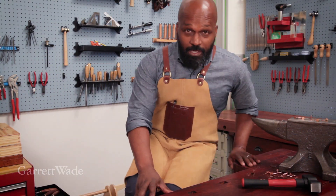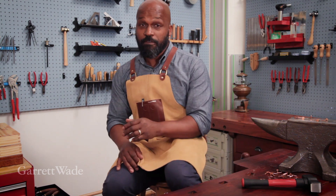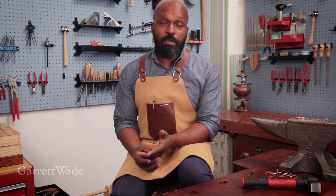Hi, I'm Anthony and I'm the product guy here at Garrett Wade. I'll admit it's a very fun job, but I'll tell you why that matters to you.